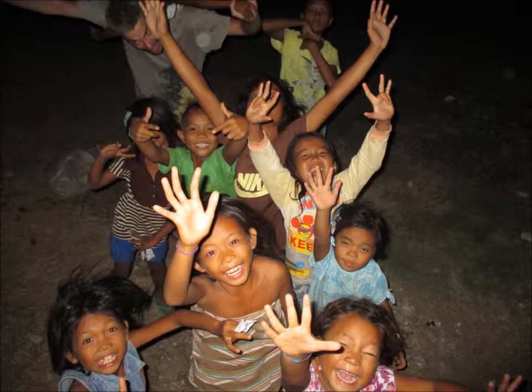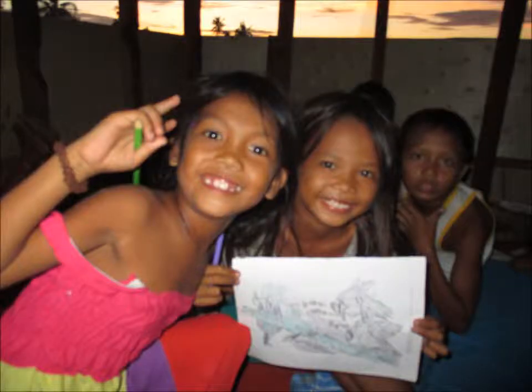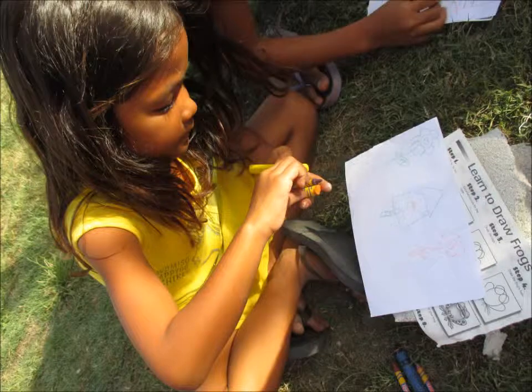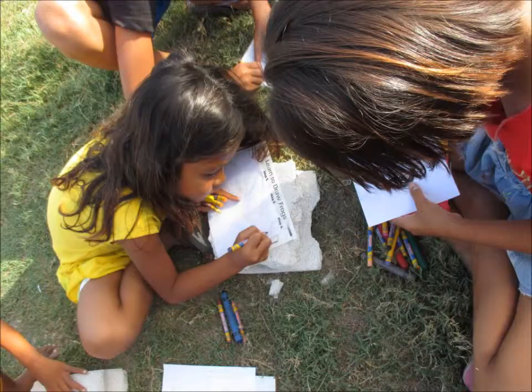When we first got over here to the Philippines, one of the main activities we wanted to do with the children was to do art projects. But upon arrival in Okoy village on Bantayan Island, we quickly found out that these children had no usable space for any creative activities at all.